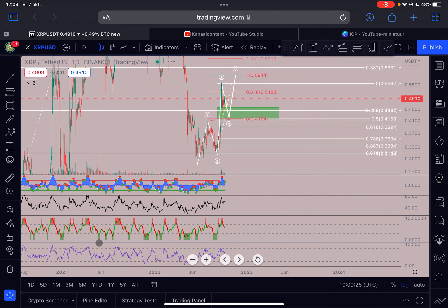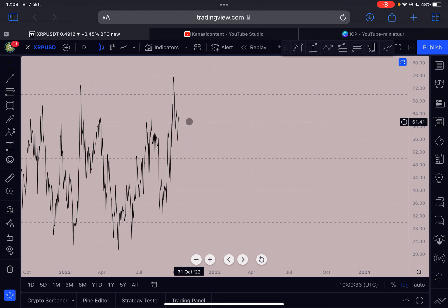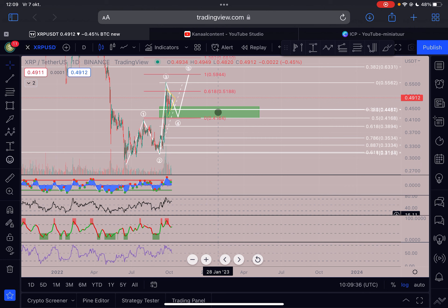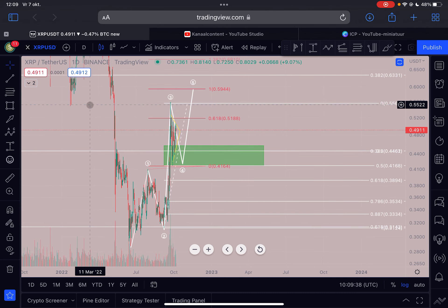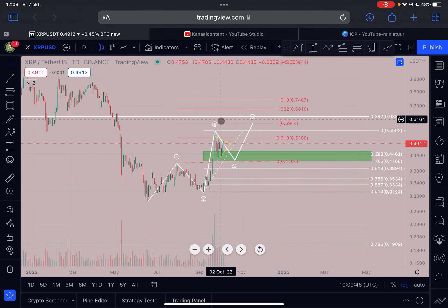Let's check the daily timeframe. Indicators are resetting here — we were in the overbought region, but right now we are pretty neutral. RSI is sitting at 62, so there's a lot of room to the upside and also room to the downside. My current expectation is that this was all a 1, 2, 3, 4, 5 structure unless we break below 0.408. If we stay above this level, I definitely do expect XRP to reach higher price targets in the upcoming days and weeks ahead.